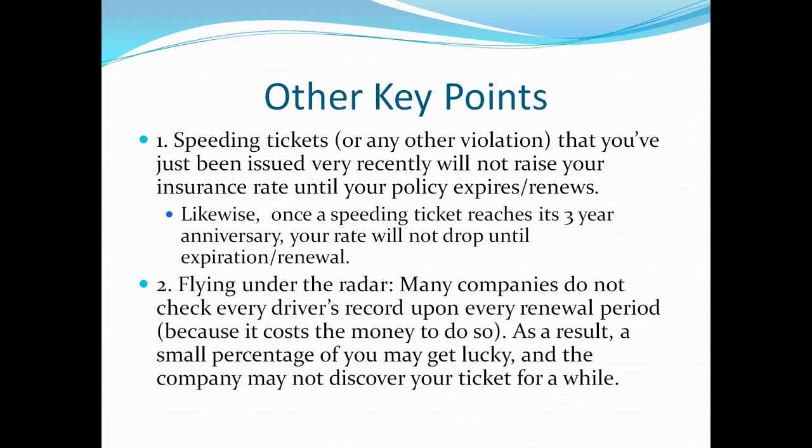Here are some other key points you need to know. Number one: speeding tickets, like any other violation — if you've recently been issued a ticket, you won't see that increase on your auto insurance premium until your policy expires and renews. For example, if I have a six-month policy that renews in January and I get a speeding ticket in February, I won't see the increase until my policy expires again in July. Likewise, once you hit the three-year anniversary of the ticket, your rate won't drop until the next expiration and renewal period either.